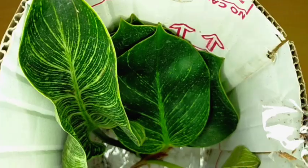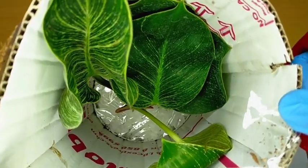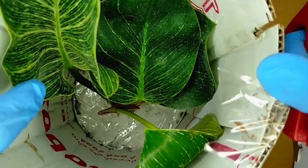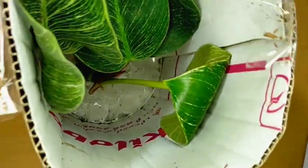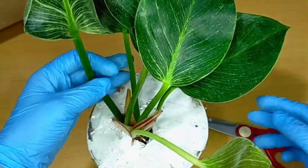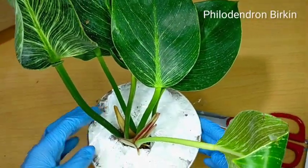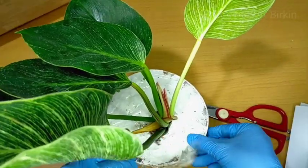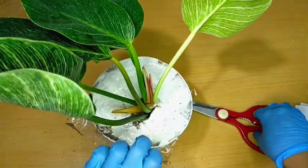I don't know exactly the name of this, so ang ganda nung kanyang leaves — green na green. Siguro nag-start na siyang mag-close kasi dehydrated na siya, since it's been a couple of days. There you go — yung ating halaman. Comment na sa mga may alam kung anong pangalan nitong halaman — comment it down below. Another ornamental plant sa ating collection!